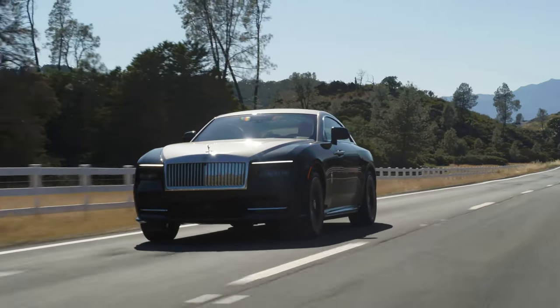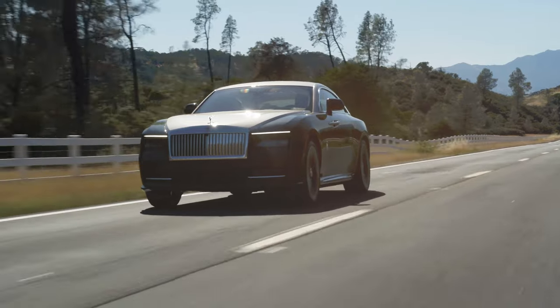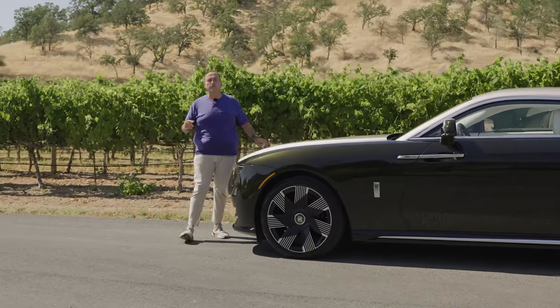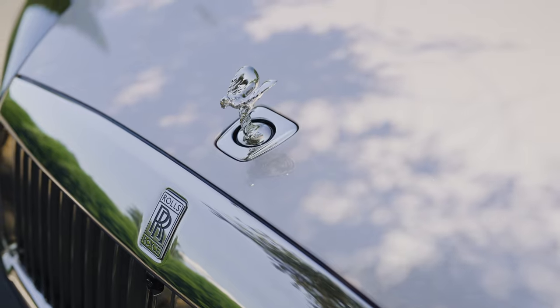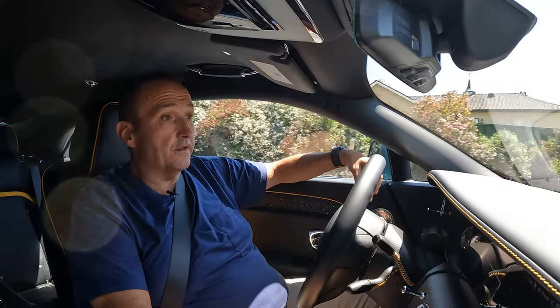At the front we have very fancy lighting, and of course we have the Pantheon grille and the Spirit of Ecstasy — which is also contributing to aero efficiency. It went into the wind tunnel as well, received a facelift, and is now sleeker than ever.